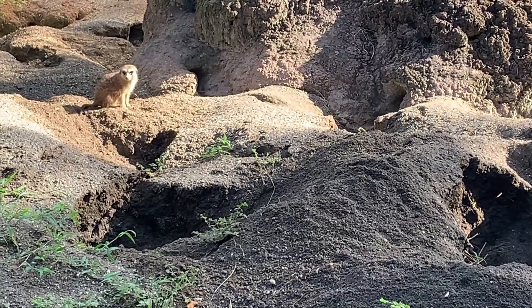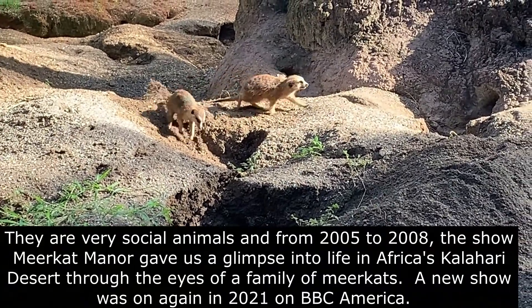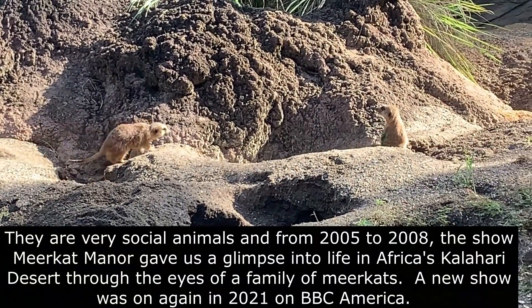They are very social animals, and from 2005 to 2008 the show Meerkat Manor gave us a glimpse into the life of Africa's Kalahari Desert through the eyes of a family of meerkats. A new show was on again in 2021 on BBC America.